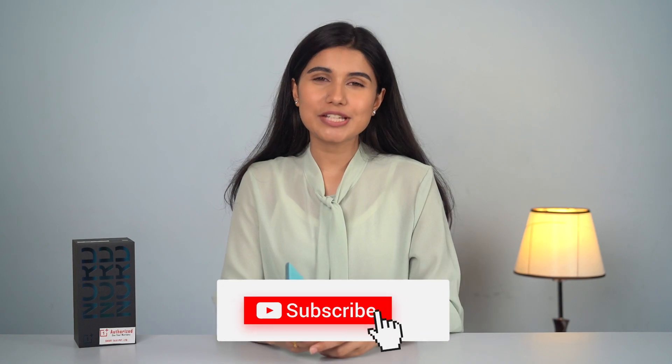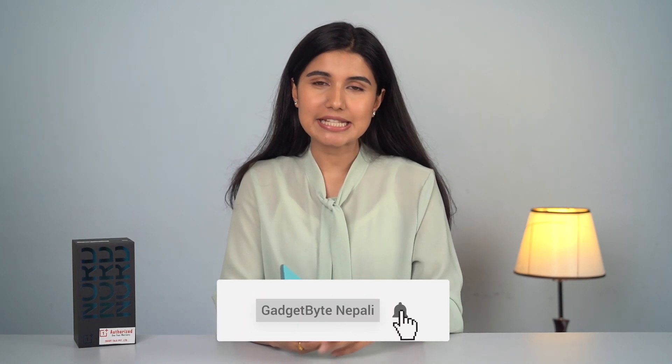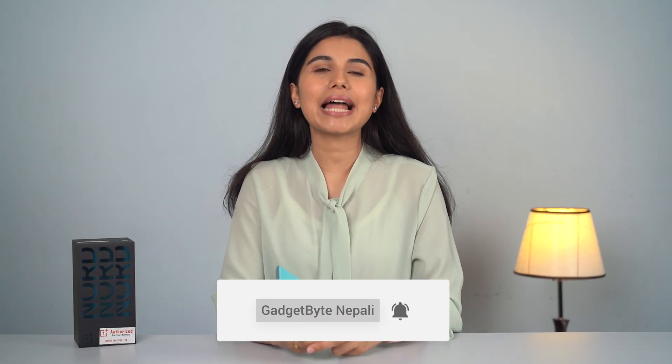I will check all the camera details thoroughly in a dedicated review. I will also compare the camera performance with the POCO F3. If you want to stay updated, please subscribe to our channel and press the bell icon.